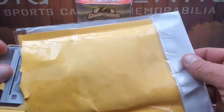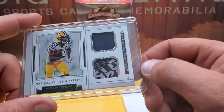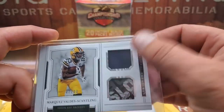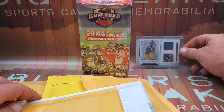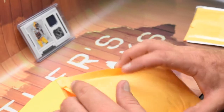Ordering a lot of stuff in for the PC still. This one right here is a Marquez Valdez-Scantling, 81 out of 99, with two different patches — looks like the glove center and then a piece of the jersey. Player worn material on that one. Not big on the Packers but I think he's going to be big.